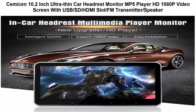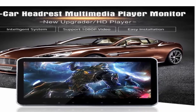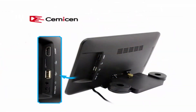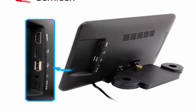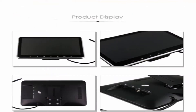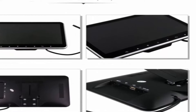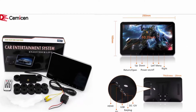Top 3: SEMISON 10.2-inch Ultra Thin Car Headrest Monitor MP5 Player, HD 1080p Video Screen with USB, SD, and HDMI slot. Ultra thin car headrest multimedia MP4/MP5 player with HD 1080p screen.